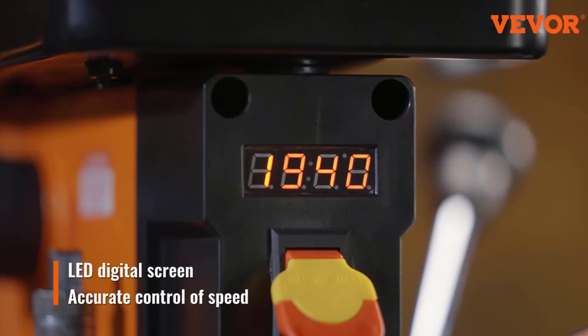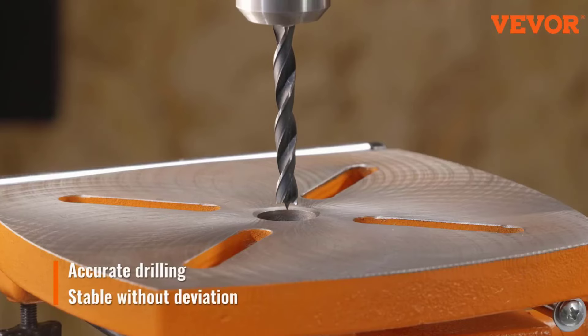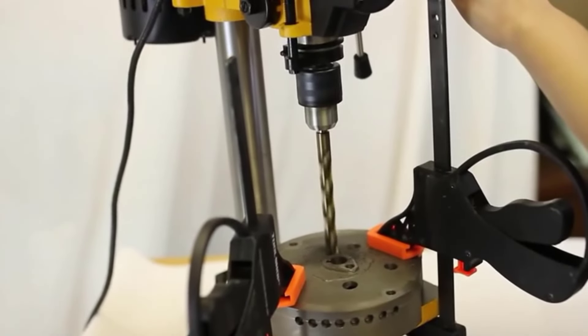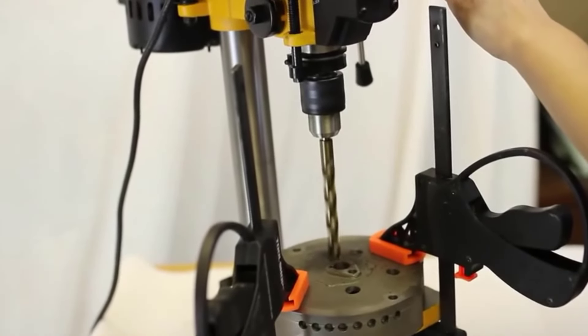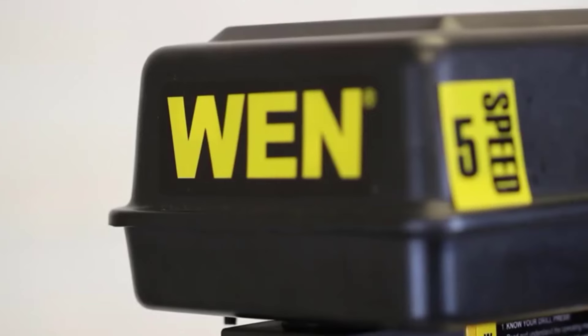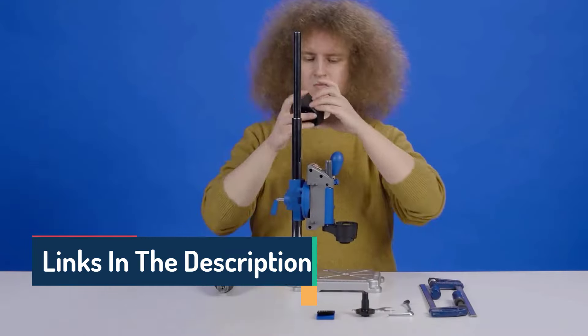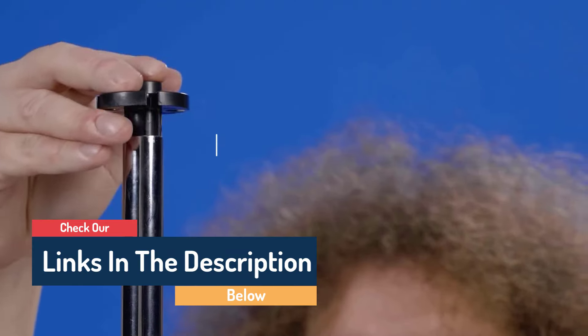Hello guys, today in this video we are going to help you find out the best drill presses on the market. I made this list based on my personal opinion, trying to rank them based on their quality, durability, customer reviews, and more. If you want to see their price and find out more information, you can check the links in the description below.